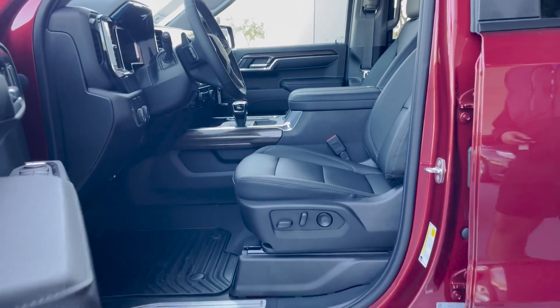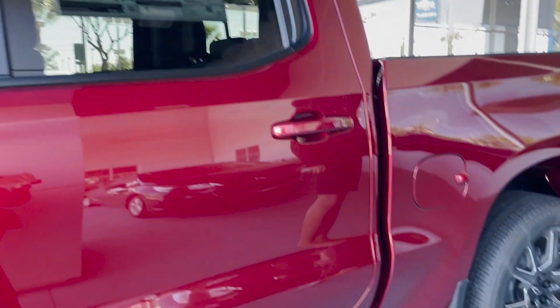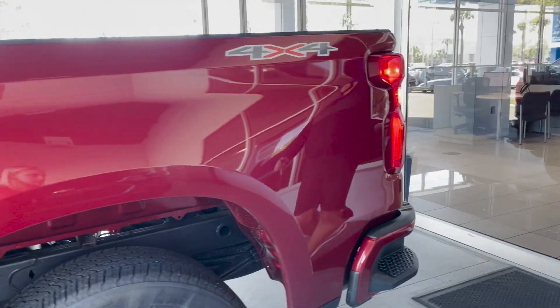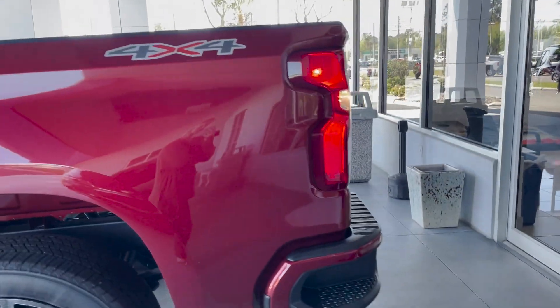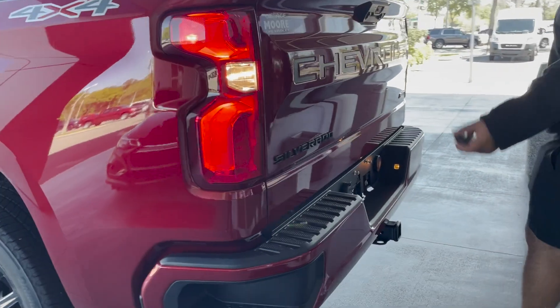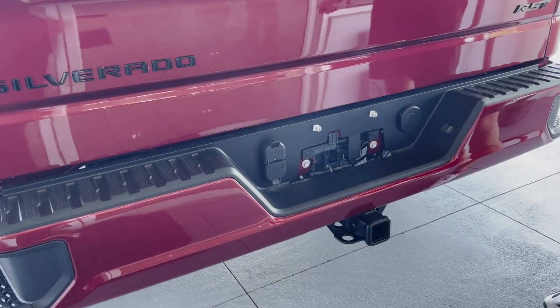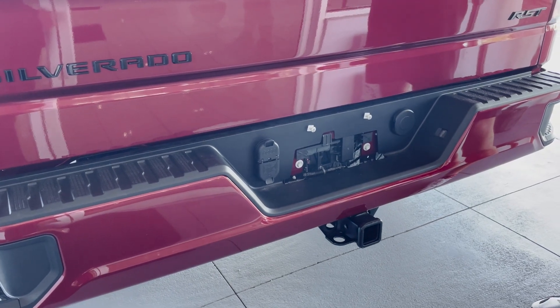Leather interior is also present. It is powered by a 5.3 liter V8, providing about 355 horsepower and 383 pound-feet of torque. That comes out to about 10,000 pounds of towing capacity, and it is fully equipped for attachment to all plug-in points and a full-size hitch as well.